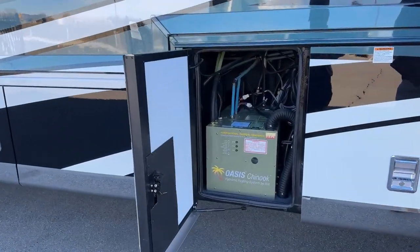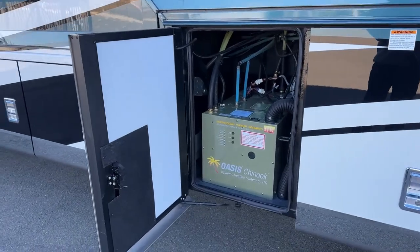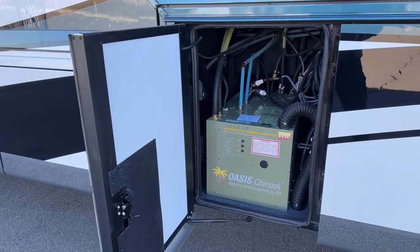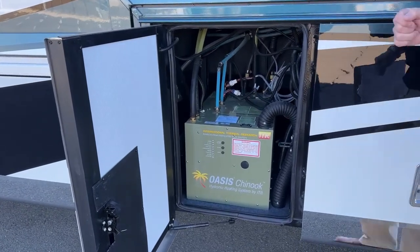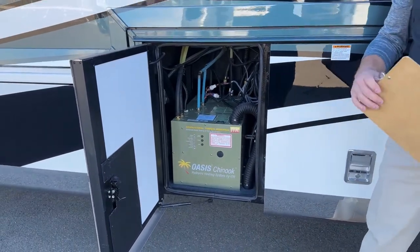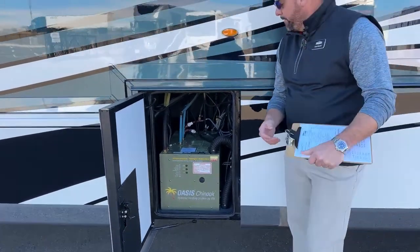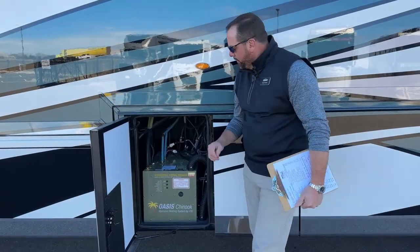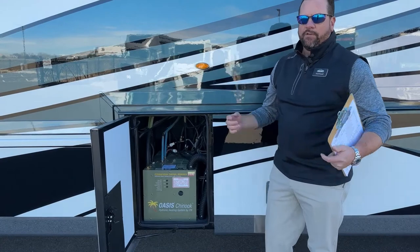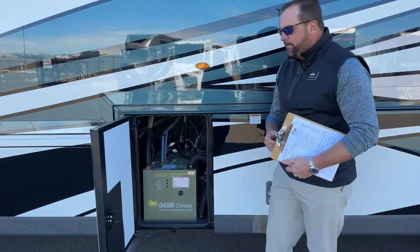In this bay, we've got the Oasis. This coach is equipped with the Oasis Chinook Hydronic Heating System — that is your diesel burner that provides heat for the coach. When you're running the diesel fire, that gives you nice continuous hot water for longer showers. It does have two electric elements in it as well, so if you're plugged into 30 amp or 50 amp service, it'll also provide you with 110 heat.